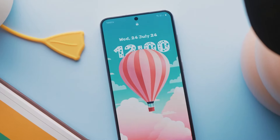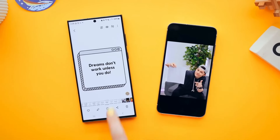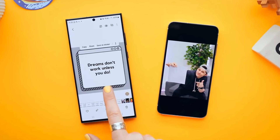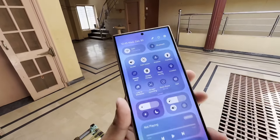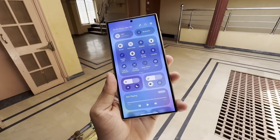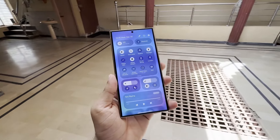Samsung is preparing to launch its next custom skin, One UI 7, which is scheduled to debut with the Galaxy S25 series in 2025. Anticipation is already growing as the company has begun internal testing of One UI 7 on the Galaxy S24 series.